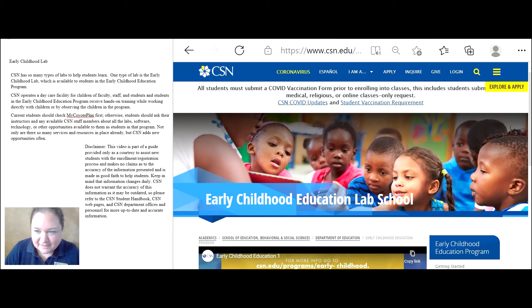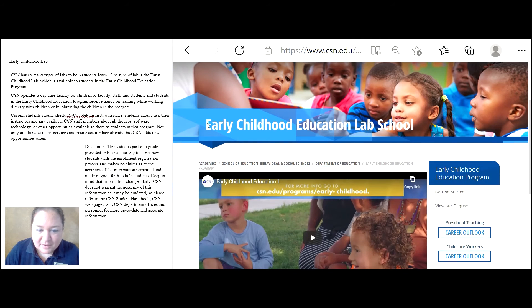Let's take a look at the CSN website. Go to CSN.edu, click on Search, and type in Early Childhood Education Lab School.